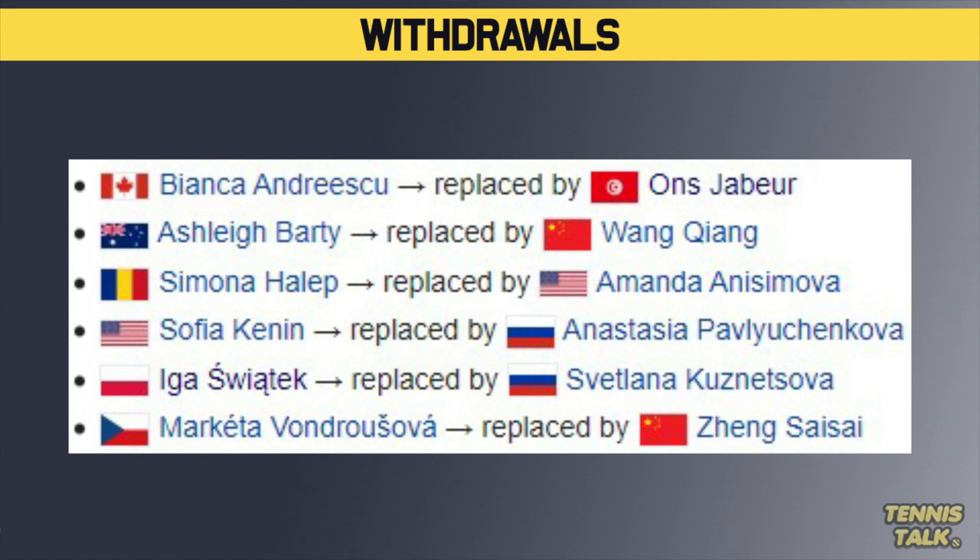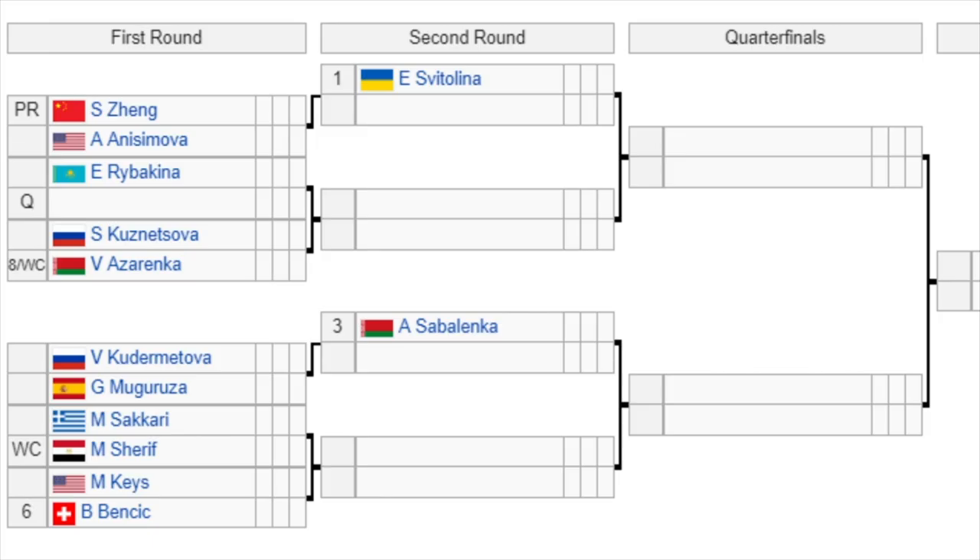We have Grand Slam champions pulling out of this event all over the place. We start with Andreescu — she's pulled out with an injury. Also Barty pulled out with injury. Simona Halep pulled out, which was interesting to see. Sofia Kenin's out. Swiatek is also out and Vondrousova is also out of this event. Some big names out, but some big names are still in.